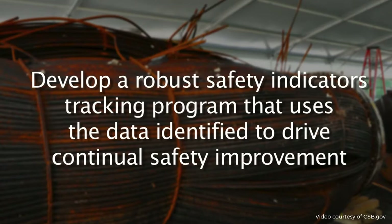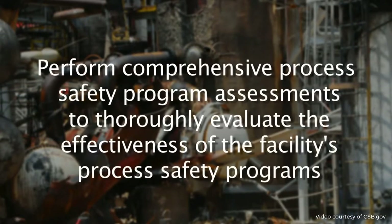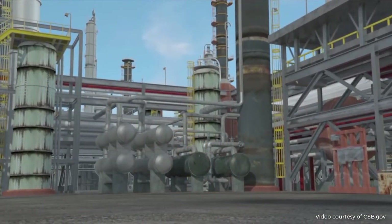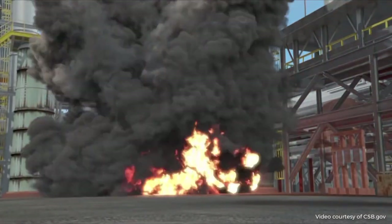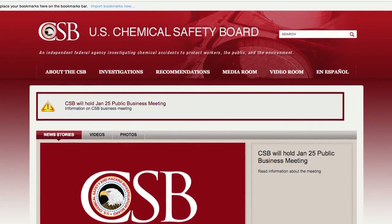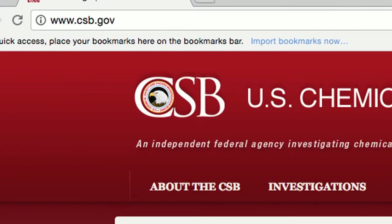The CSB also recommended that Williams develop a robust safety indicators tracking program that uses the data identified to drive continual safety improvement, and perform comprehensive process safety program assessments to thoroughly evaluate the effectiveness of the facility's process safety programs. The CSB encourages companies from across the country to review and incorporate the safety lessons and recommendations from the Williams-Geismar plant investigation within their own facilities. Many of the incidents the CSB has investigated could have been prevented if an effective process safety management program had been in place. Managers must implement and then monitor these programs and encourage a strong culture of safety to protect workers and the environment. For further information about the CSB's Williams-Geismar plant investigation, please visit csb.gov.